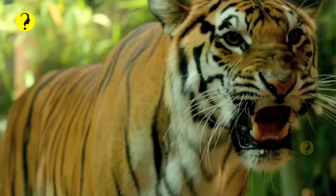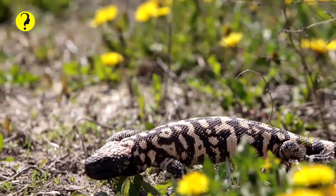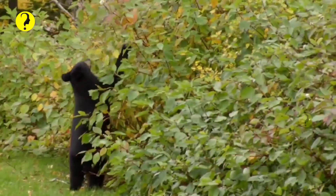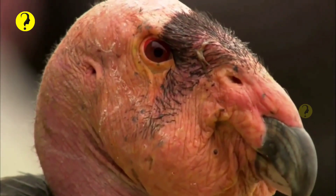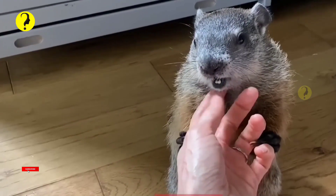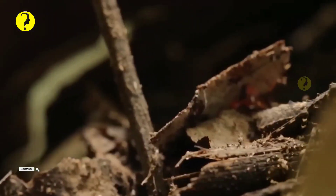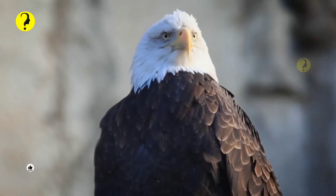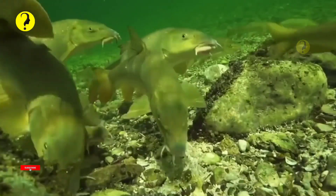Welcome to our latest wildlife adventure. Today, we're exploring the amazing diversity of animals found in North America. From the majestic American bison to the stealthy mountain lion, this continent is home to some of the most fascinating creatures on the planet. Join us as we take a closer look at 10 unique animals that call North America home. Get ready to be inspired, amazed, and awed by the natural wonders of this incredible continent.